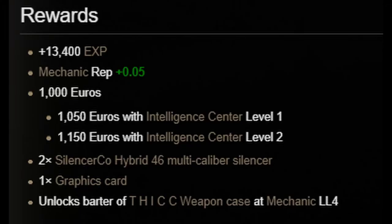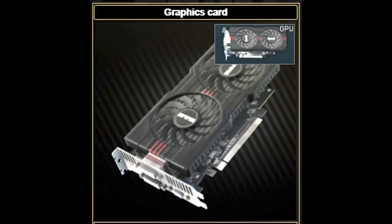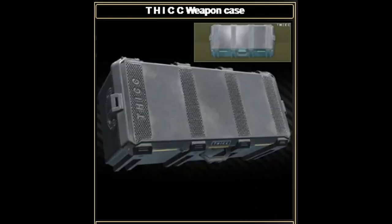The rewards for this task are 13,400 XP, 0.05 mechanic rep, 1,000 to 1,100 euros depending upon your intelligence center level, 2 hybrid .46 silencers, 1 graphics card, and the barter unlock for the thick weapons case at mechanic level 4.